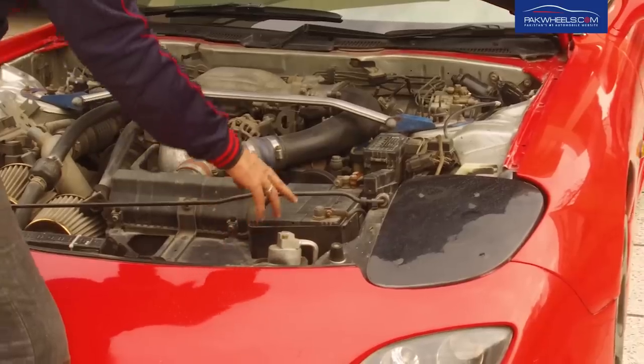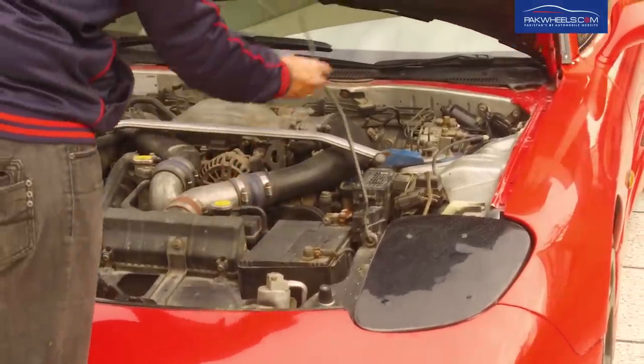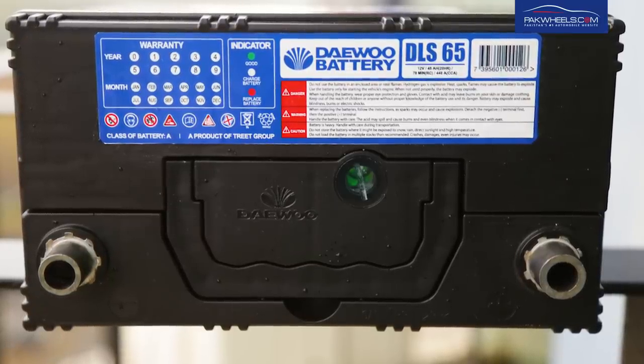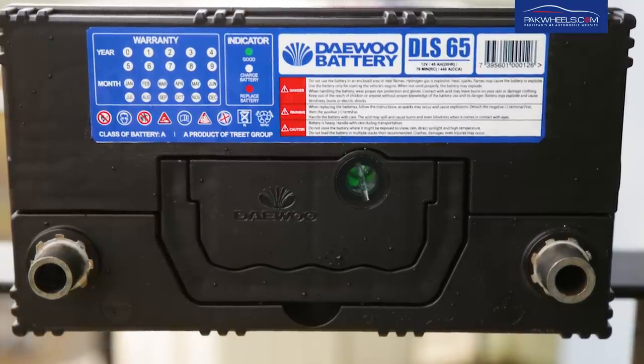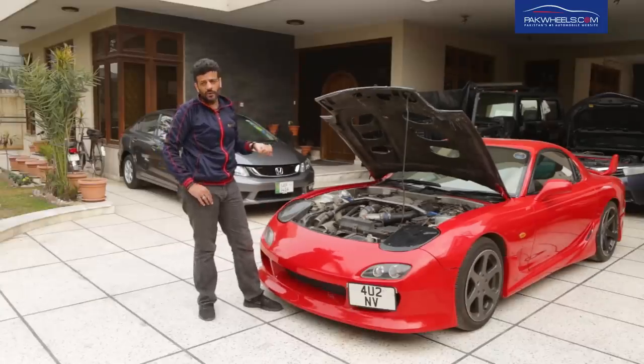If you look at this battery, it is totally sealed. If you want to see the battery health, there is a health indicator on the battery. With the color of this indicator, you can tell the condition of the battery. I chose this battery also because of the cold cranking performance, which is the most important factor.